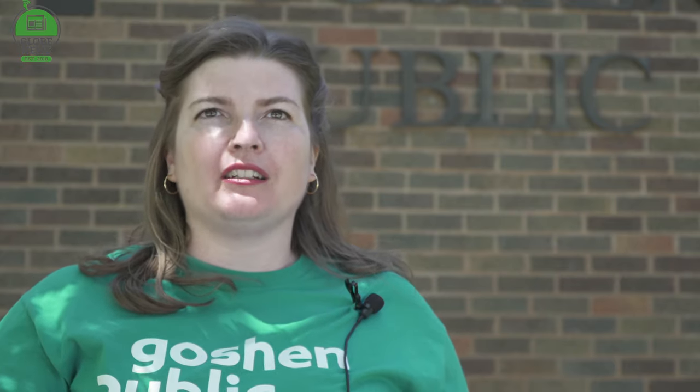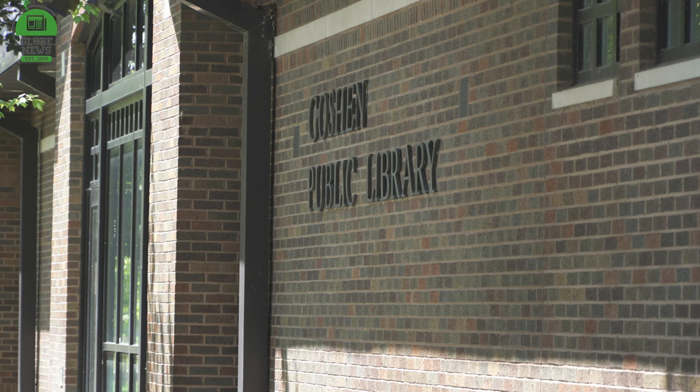Jasmine Herrera is the new community outreach specialist, who came on board in early May. Her role in the community is to connect with community partners, attend outreach events, and really share what resources the library has.